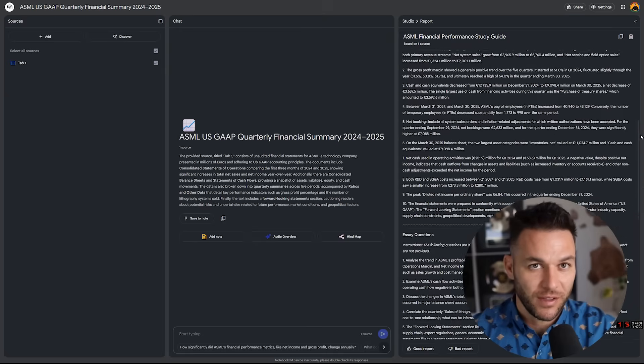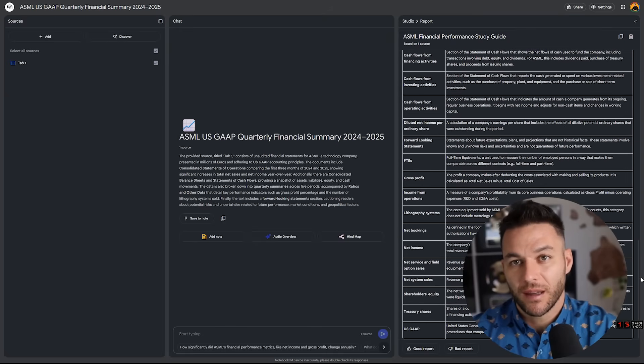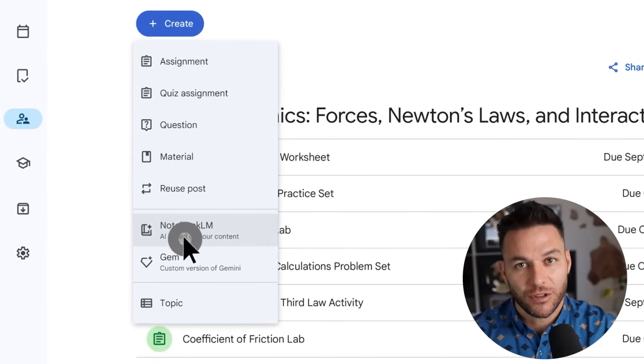Ask strategic questions. Instead of basic queries like 'What is social media marketing?' try business-focused questions like 'Based on these case studies, what patterns emerge in the strategies that generated the highest ROI for service-based businesses?'